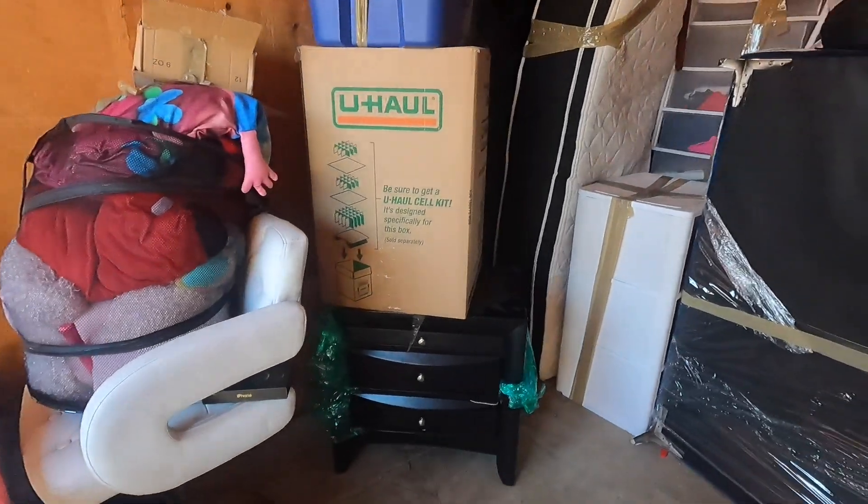Alright guys, what's up, Stixx Picks here back with another video. We are at a storage facility — we got a storage unit for two thousand dollars. My dad looked through it a little bit the other day and said they found a bunch of nice pairs of shoes like Louis Vuitton, Chanel, stuff like that. So let's see what we can find.